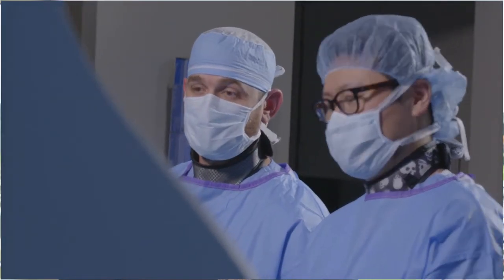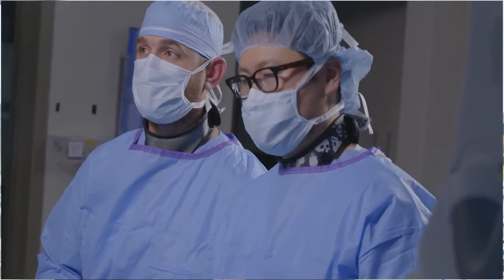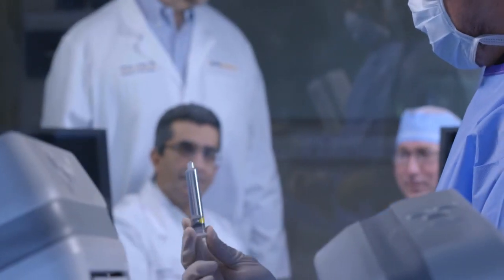A good patient for a vertebroplasty or kyphoplasty procedure would be an elderly patient who can't get surgery, who suffered an osteoporotic compression fracture, can't tolerate a back brace, and where we don't want to give them high doses of narcotic pain medication.